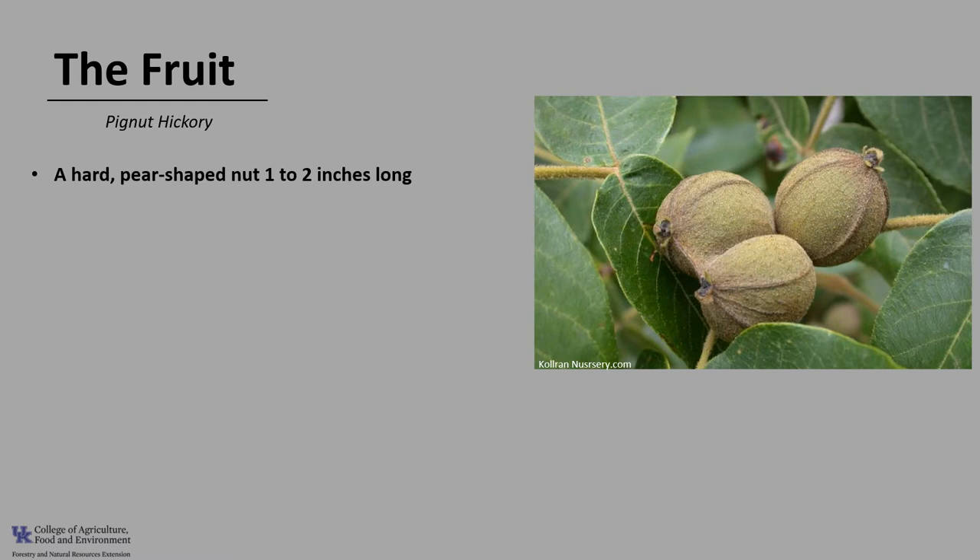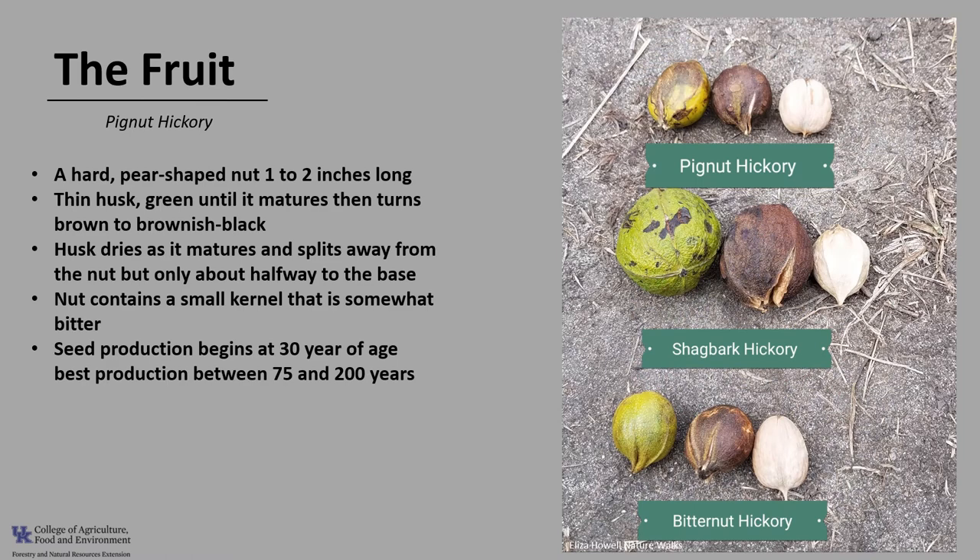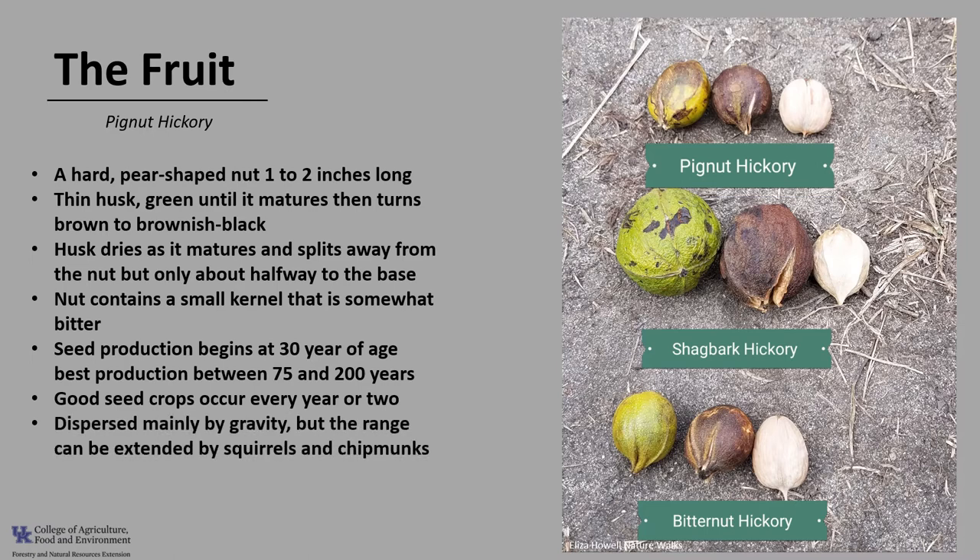The fruit of pignut is a hard, pear-shaped nut which is usually one to two inches long. It has a relatively thin husk which is green until it matures, then turns brown to brownish-black when it ripens somewhere between September and November. The husk dries as it matures and splits away from the nut only about halfway to the base, along four valves — you can see those valves in the photo. The nut contains a small kernel that is somewhat bitter. Trees begin producing seeds around 30 years of age, with best seed production between 75 and 200 years. Good seed crops occur every year or two, with light crops in other years. Frost can seriously hinder seed production, and crops may also be reduced by seed-eating birds and mammals. The nuts are dispersed mainly by gravity, but the range of seeding is extended by squirrels and chipmunks.